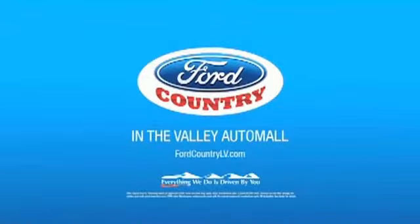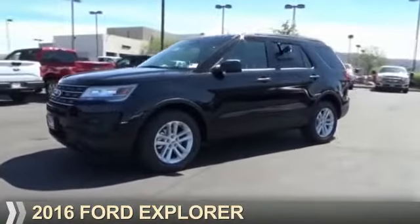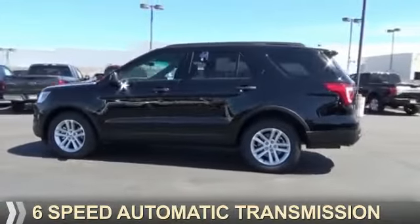Visit Ford Country in the Valley Auto Mall today. Presenting the 2016 Ford Explorer. It's powered by front-wheel drive, a four-cylinder engine, and a six-speed automatic transmission.